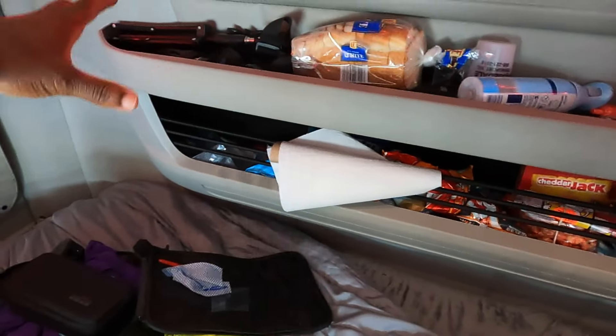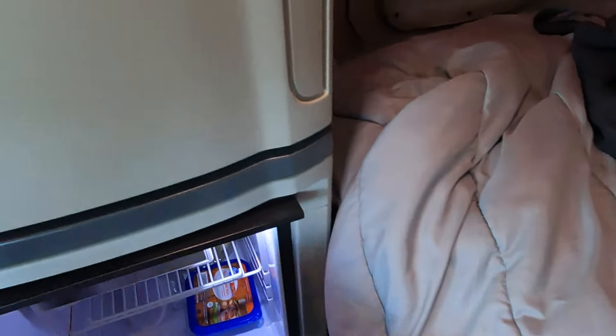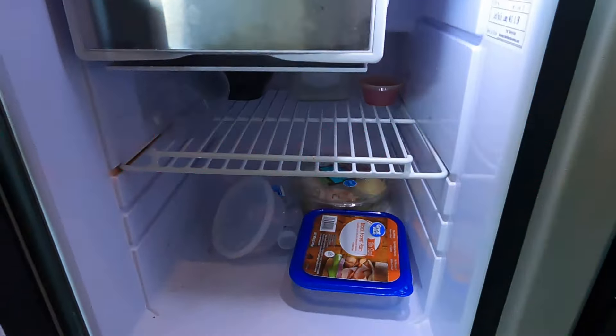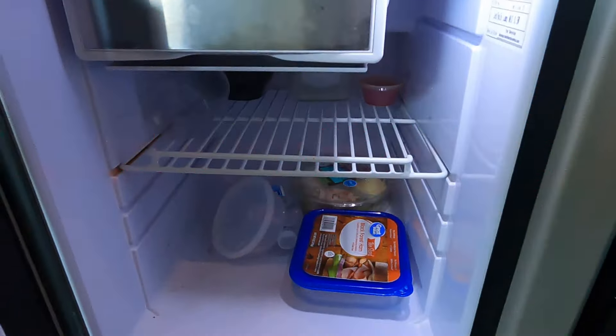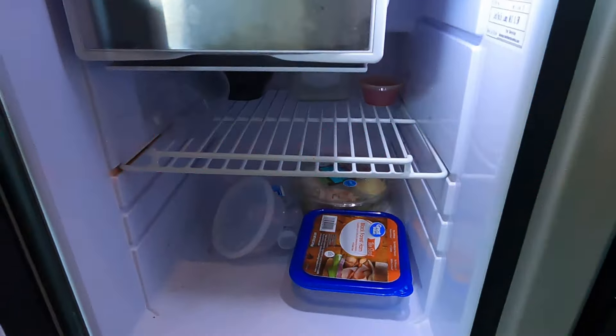Let's go ahead and get in this truck and I'm going to show you guys what we're working with. I'm going to show you guys how dirty this truck really is right now and then we've got to get this cleaned as fast as possible. So this is going to be the sleeper — as you guys can tell we got bottles, phone, remote, just junk, headset, beds not made.